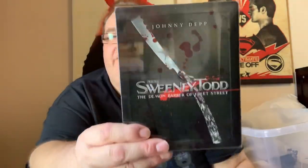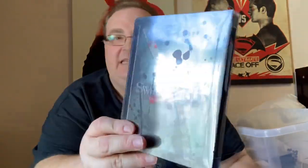Sweeney Todd: The Demon Barber of Fleet Street with Johnny Depp. When this film originally aired in the cinemas, I actually walked out — not because I didn't like the film, I had a lot of stuff on my mind at the time. It's probably one of the only films I've ever walked out of.